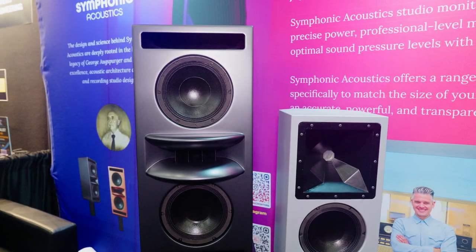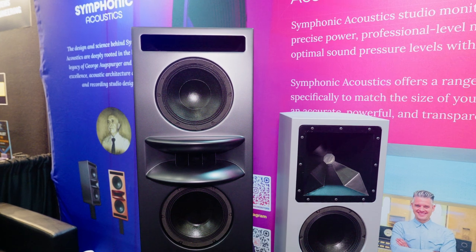When I think of George Augsburger, I think of enormous horn-loaded main monitors in classic studios. Is that the kind of vibe you're going for? Yes, we're doing lots of projects with those monitors as well, but we are also manufacturing and designing smaller monitors, which we're going to see right here.